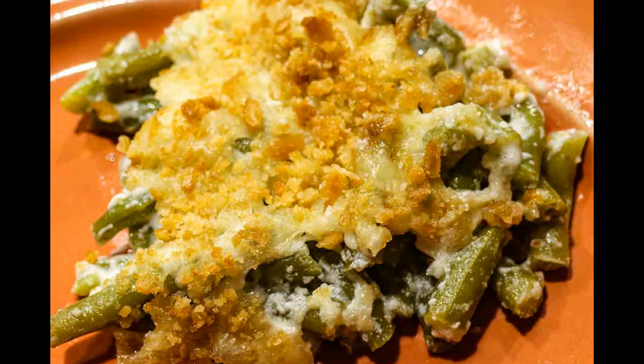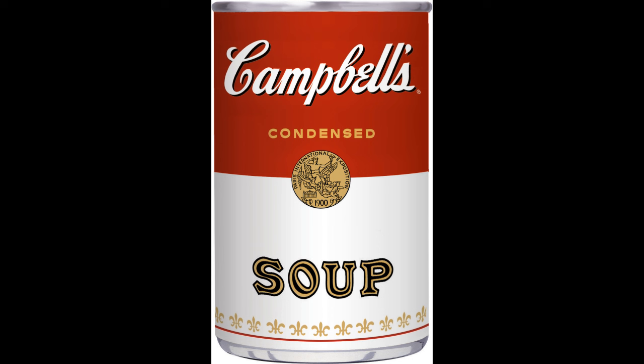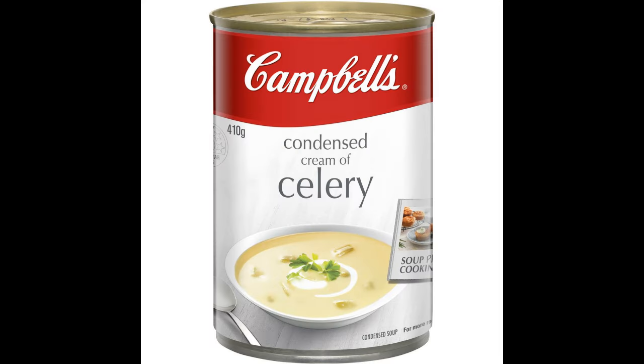By 1922, their line was so popular that they added the word 'soup' to its company's name: Campbell's Soup Company. Other Campbell's Soup milestones: in 1913, they introduced cream of celery to the condensed line.